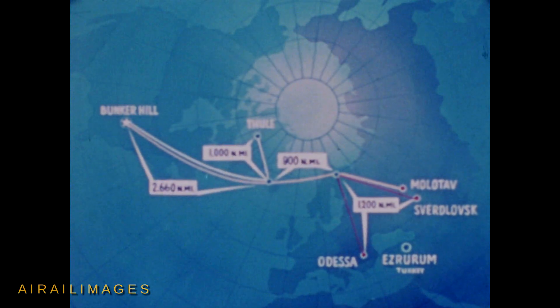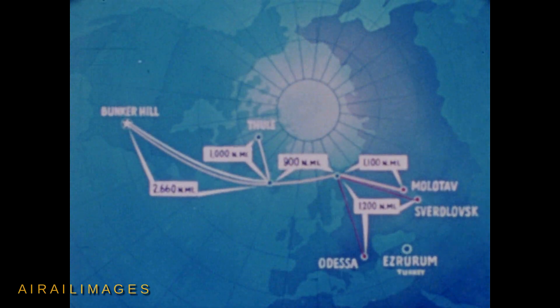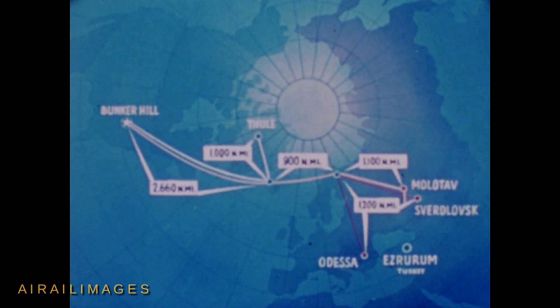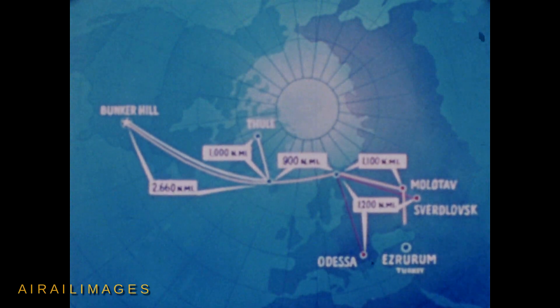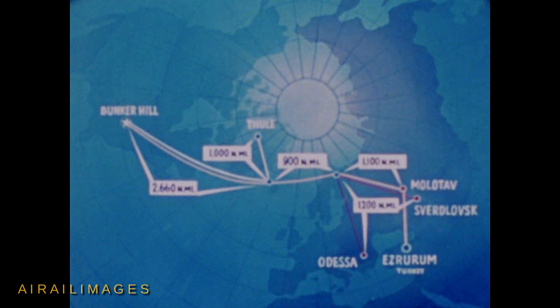The B-58 then penetrates 1,100 nautical miles to its primary target, releases its bomb, decelerates to Mach 0.95, and cruises to a post-strike staging base. Bomb drop on target would be 4,700 nautical miles from the takeoff. Missiles would strike secondary targets 4,800 nautical miles from takeoff.